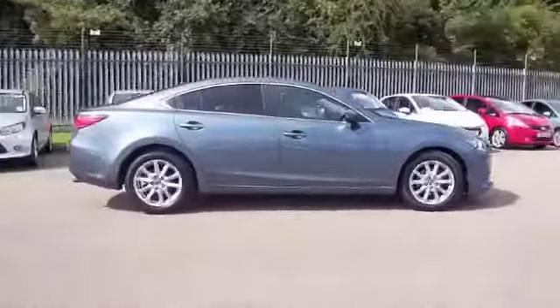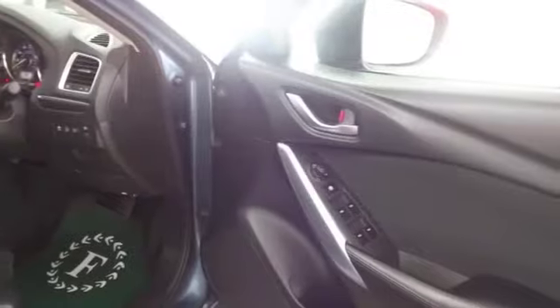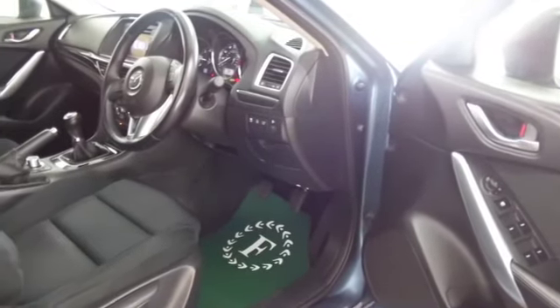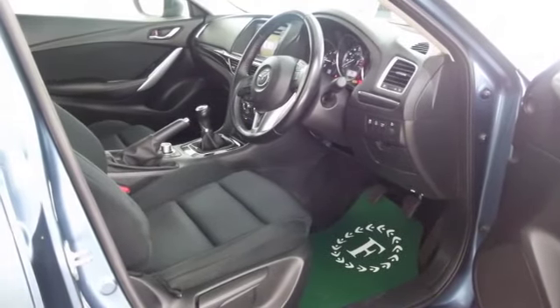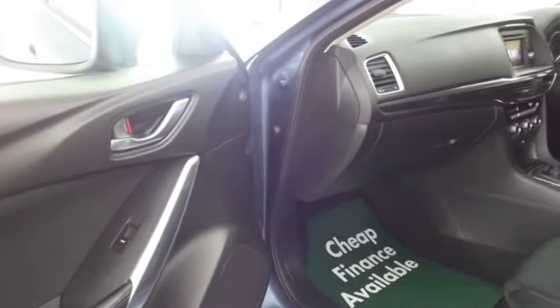Four doors so easy to get in and out of, and a very smart cloth interior. This has a great spec actually — we've got all-round electric windows and remote locking, CD and radio, Bluetooth for your hands-free calls. Great spec and then icing on the cake, satellite navigation.